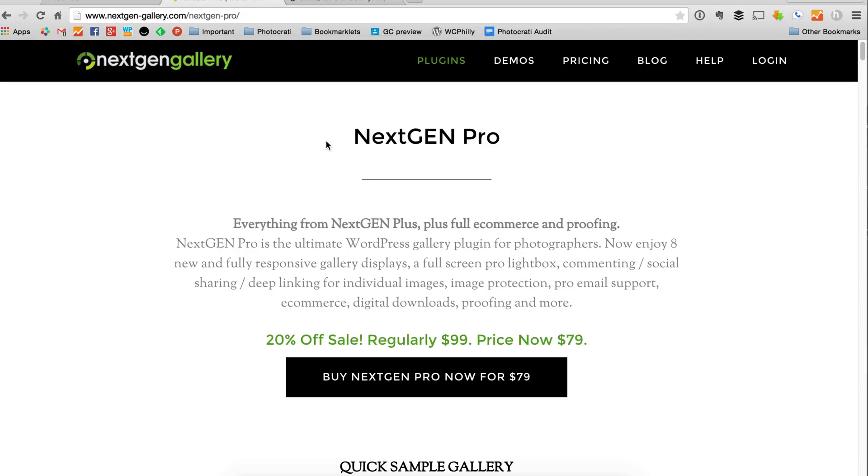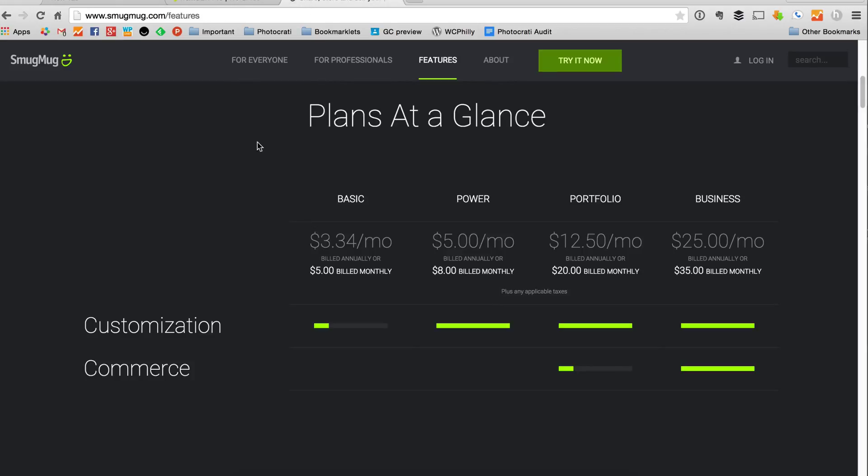But if you don't want to go through the whole setup process and just want a turnkey solution, I recommend SmugMug. WordPress is not for everybody. However, there are a lot of WordPress users that are moving their e-commerce systems from SmugMug to WordPress using NextGen Pro because they want to control everything themselves instead of letting another company control it for them.